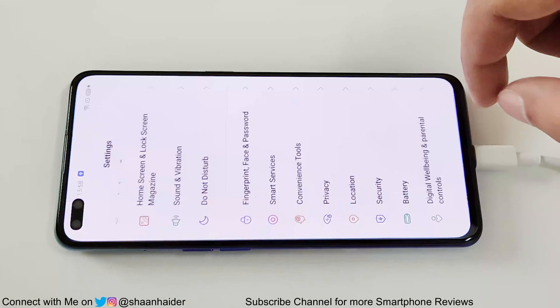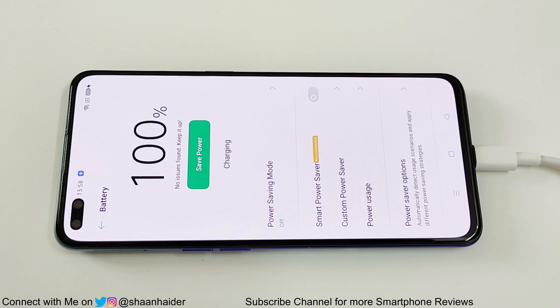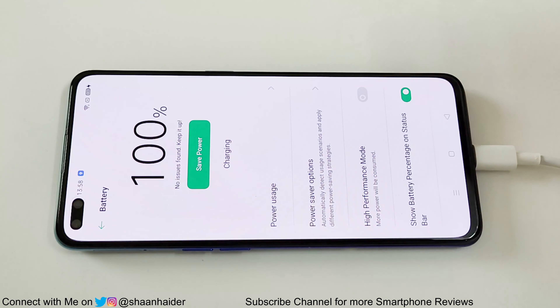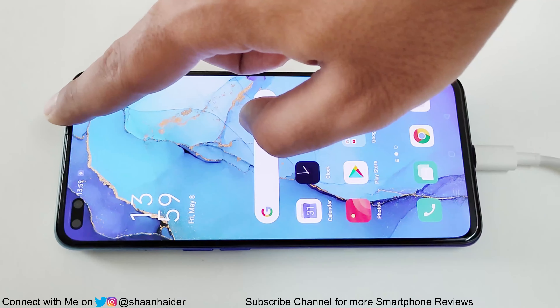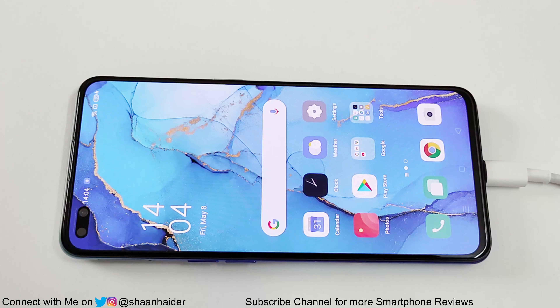Right now the battery percentage is full. The Smart Power Saver mode is off and the High Performance mode is also off for this testing. For the gaming test we will use the High Performance mode, but right now it is off. The device is connected to Wi-Fi, there is no SIM card inserted, and the brightness is at automatic level and the volume is nil.